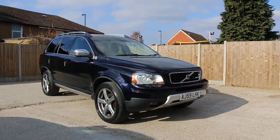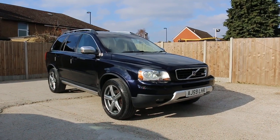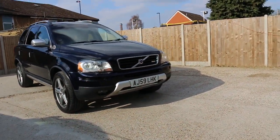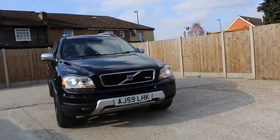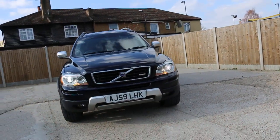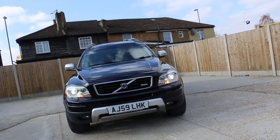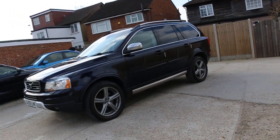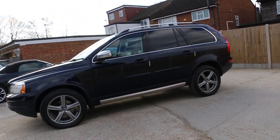Now it's available at McCarty Cars — Volvo XC90 diesel, seven-seater car, 59 plate, 2009, metallic blue, R Design. It has front LED lights, headlight washers, front fog lights, 19-inch alloy wheels, privacy glass.